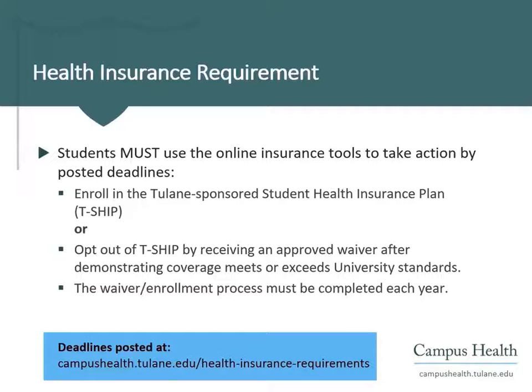Students may choose to either enroll in the Tulane-sponsored Student Health Insurance Plan, TSHIP, or opt-out of TSHIP by receiving an approved waiver after demonstrating that their existing insurance plan meets or exceeds the university's standards. Students must complete this process at the beginning of every academic year that they are at Tulane.